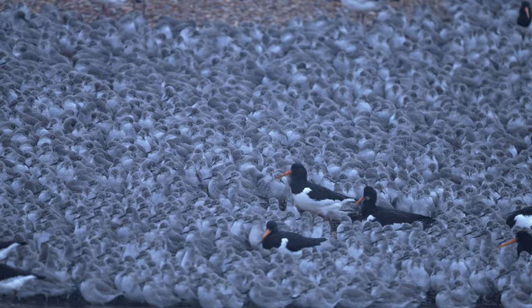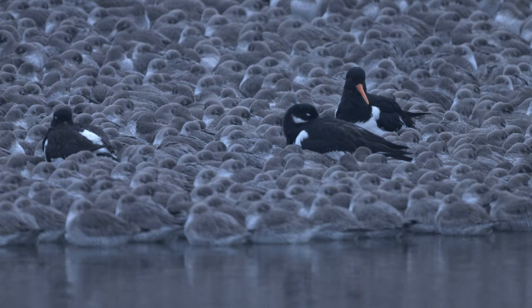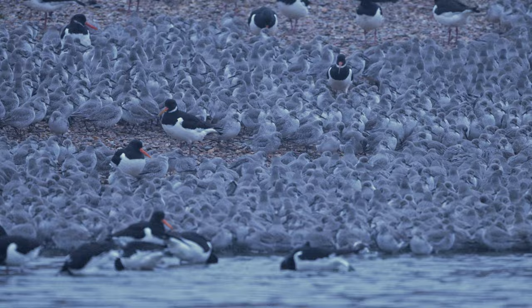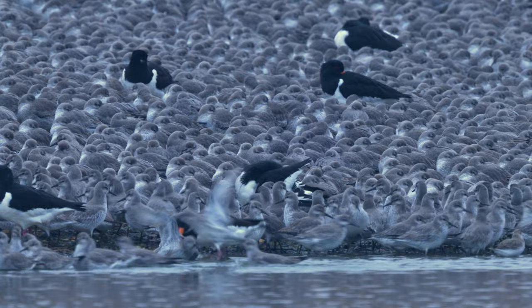It's fascinating to watch the interactions between the individuals, especially the oystercatchers. Some of them seemingly happily keep themselves to themselves surrounded by the knot, whilst others make a beeline to be back with their own kind. Some certainly struggle with finding their own space. This knot gets caught out and spun around repeatedly by one of the oystercatchers who's had enough — finally escaping, albeit a few feathers worse off.